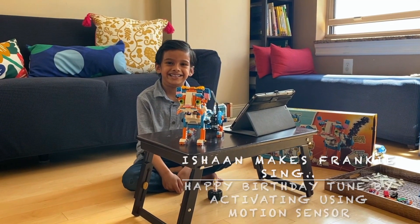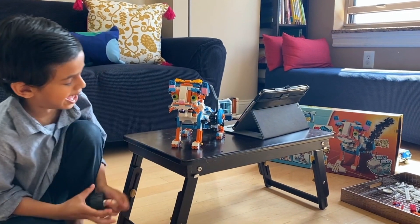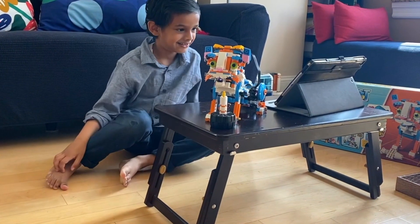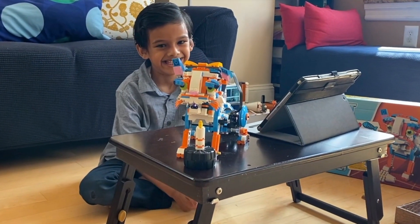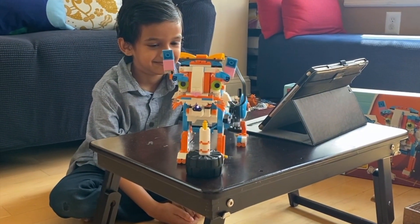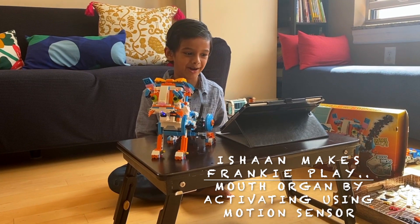Today Frankie is going to sing Happy Birthday — we will give him a mic. Now let's code so that Frankie can play some music when I'm out.